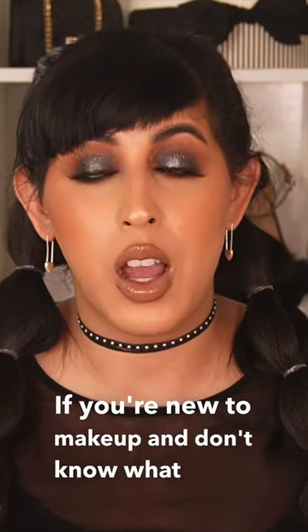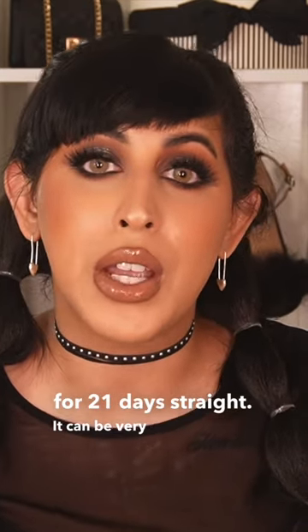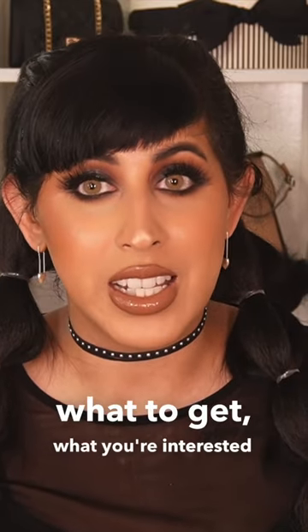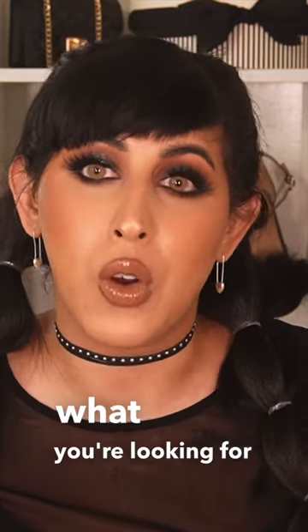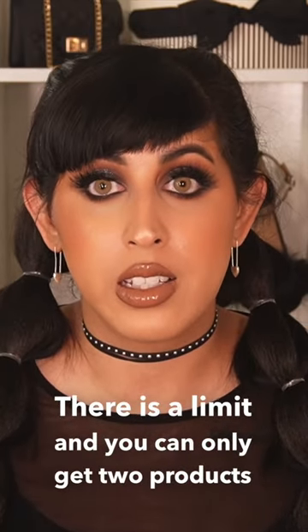If you're new to makeup and don't know what Ulta's 21 Days of Beauty is, it's just a sale for 21 days straight. It can be very overwhelming if you don't know what to get, what you're interested in, or what you're looking for exactly. There is a limit and you can only get two products per purchase.